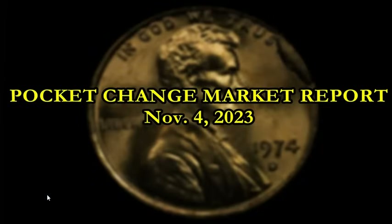Hey everyone, welcome back. November 4th edition of the Pocket Change Market Report. Hopefully you guys are having a great start to your weekend. We're going to dive right in on some of these areas and varieties that have sold on eBay within the last 24 to 48 hours — what's been hot and the coins that have obviously been selling really well. We're going to address them here today.